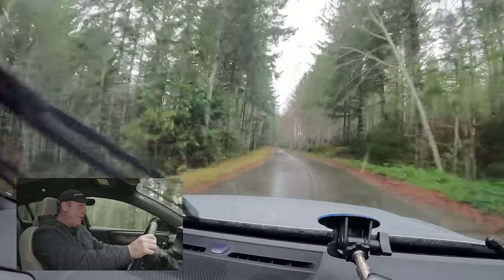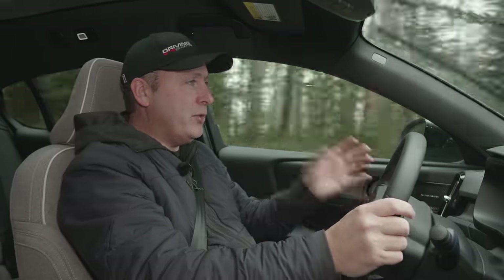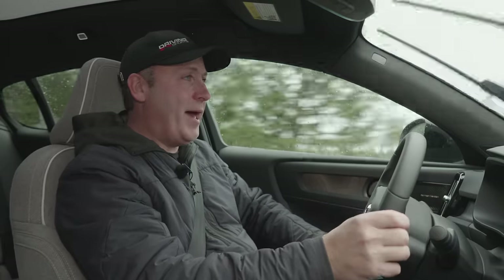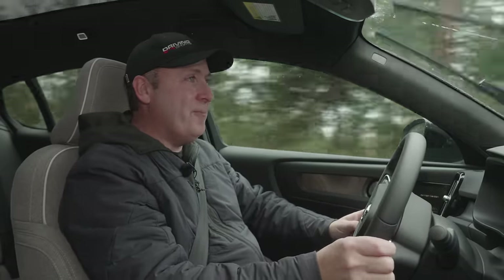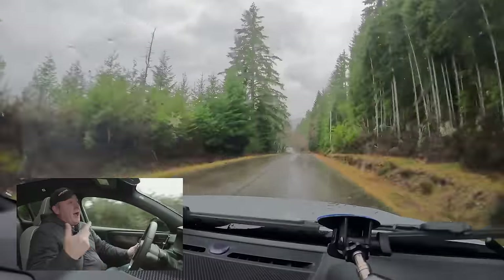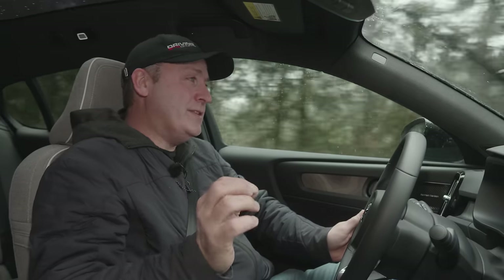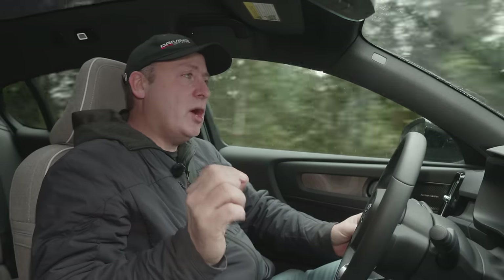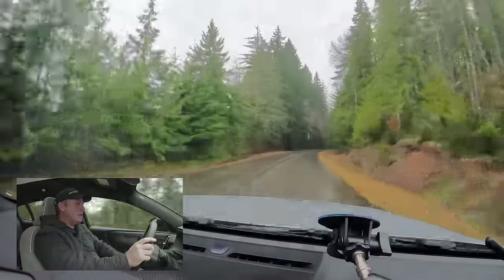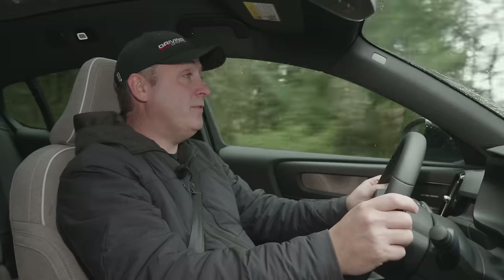As a performance coupe, this thing is seriously quick and handles really nicely — you add throttle in a corner and get that sure-footed all-wheel drive push on exit. I should be honest: I did miscalculate the miles and the charger I thought existed doesn't actually exist out here. If you're not a fastidious planner, electric cars may not be right for you. Just keep that in mind. We're heading off pavement onto a gravel road to climb a small mountain.